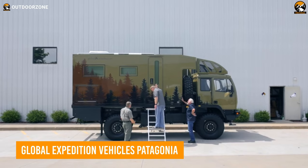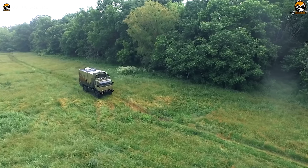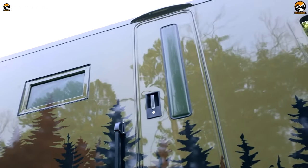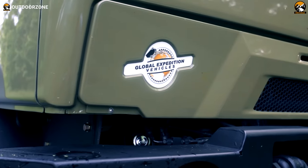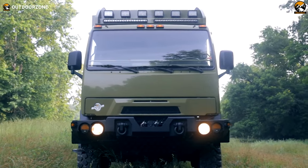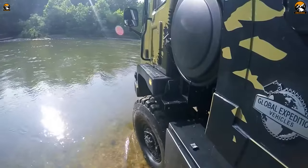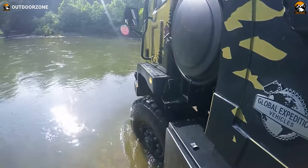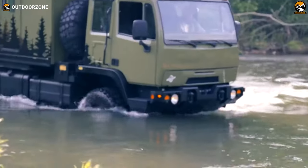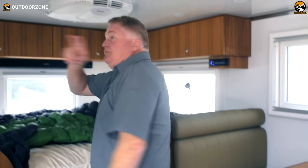Are you ready to take your next adventure off the beaten path? With the Global Expedition Vehicles Patagonia, you'll have the ultimate off-roading experience. This giant motorhome, built onto a Kenworth K370 lorry chassis, is ready for all your wild and wonderful adventures. Engineered with SCS Structural Composite Sandwich Panels for superior durability and insulation, you can explore with confidence. On the inside, this motorhome has all the amenities you need for a comfortable ride. Enjoy cooking up your favorite meals in the galley kitchen with the double-burner induction cooktop and stainless steel deep bowl sink. After a long day of exploring, you can rest easy in the queen-size innerspring mattress.